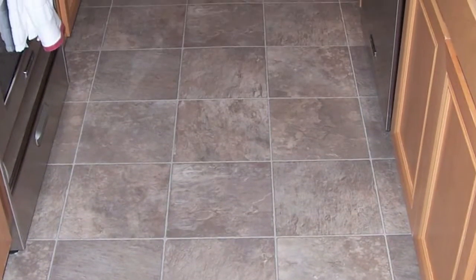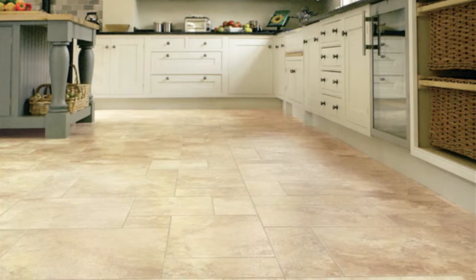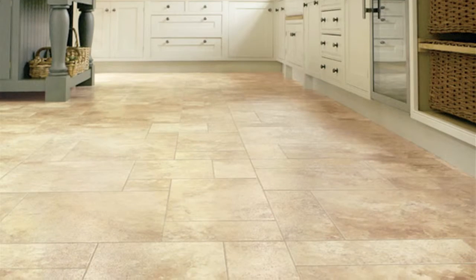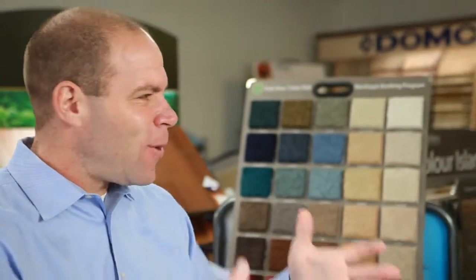The sheet vinyl today is coming back because the new sheet vinyl, first of all, it's coming in 13-feet-wide pieces, and it looks like real stone, real marble, real granite. And it's a lot cheaper than doing the real deal, but it looks like the real deal, and it's easier to clean for the homeowner. A lot of people aren't aware that these products they have today look so great.